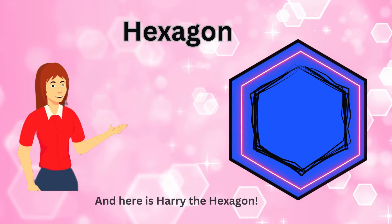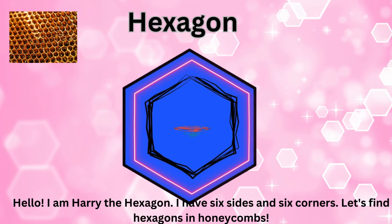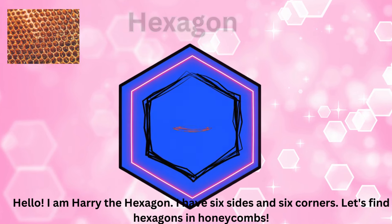And here is Harry the Hexagon. Hello. I am Harry the Hexagon. I have six sides and six corners. Let's find hexagons in honeycombs.